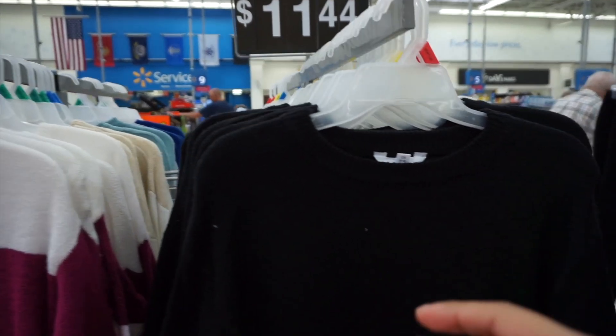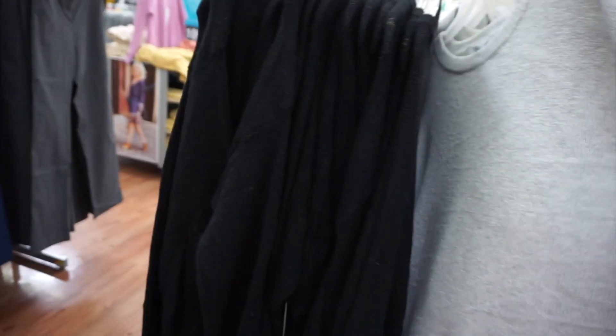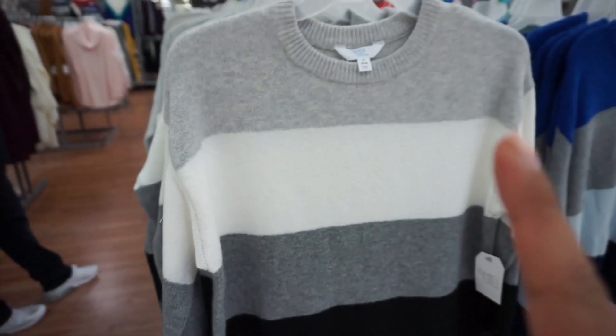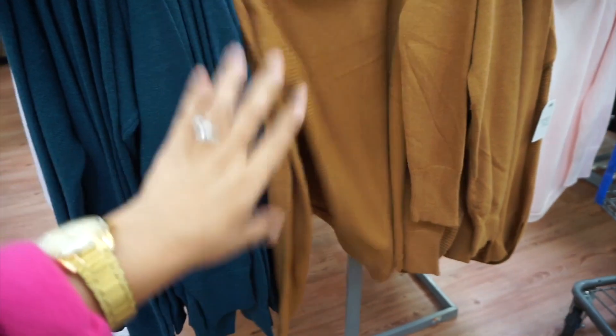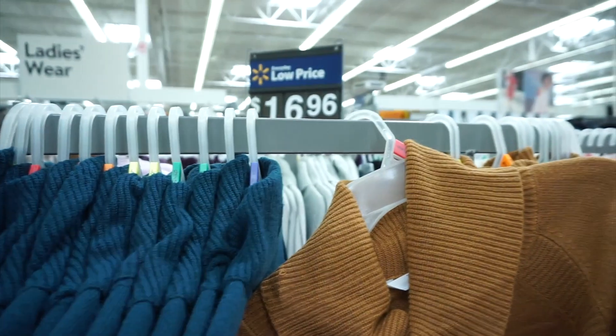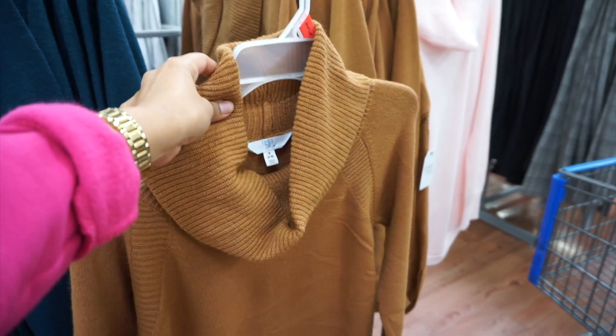I spotted these cute little sweaters — they are $11.44, in the ladies' wear section. I really like this one because I love wearing colors like gray tones, so I'm going to try this one. I also just spotted some other sweaters that are super duper cute — I love these because they're super baggy. These look so cute with some high-waisted thigh-high boots. These are $16.96, which is still a pretty decent price, and this color is so fall.